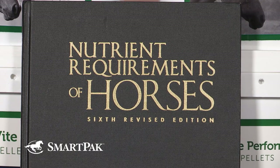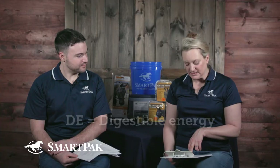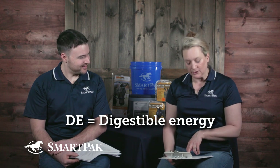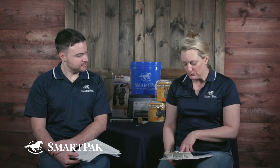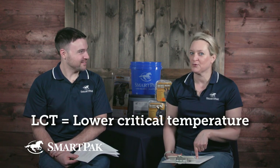And there is a rule of thumb. I looked at the NRC, which is the resource I turn to whenever there's a nutrition question. They say maintenance DE — which stands for digestible energy — for adult horses must be increased 2.5% per Celsius degree. That converts to 1.8 Fahrenheit degrees below their LCT, which is lower critical temperature.